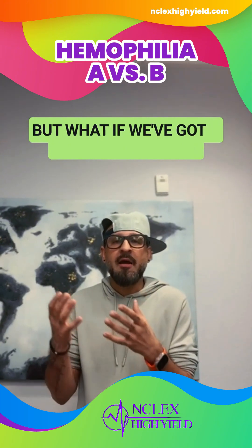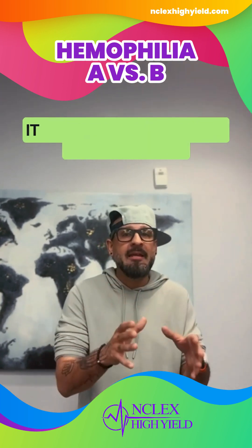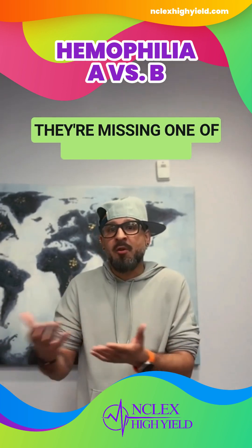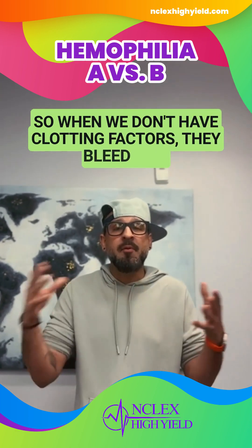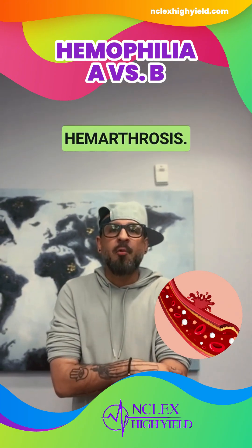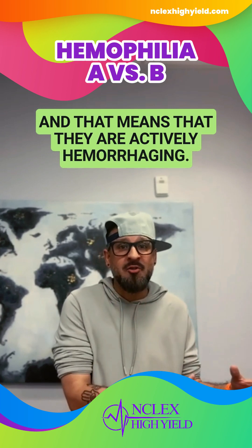If a patient with hemophilia A or B is bleeding, it is a serious hemorrhage because they're not going to be able to clot — they're missing one of those clotting factors. So when we don't have clotting factors, they bleed out. But where do they bleed? They bleed into the joint spaces. That is called hemarthrosis. Look for that word — hemarthrosis means bleeding into the joint space, and that means they are actively hemorrhaging.